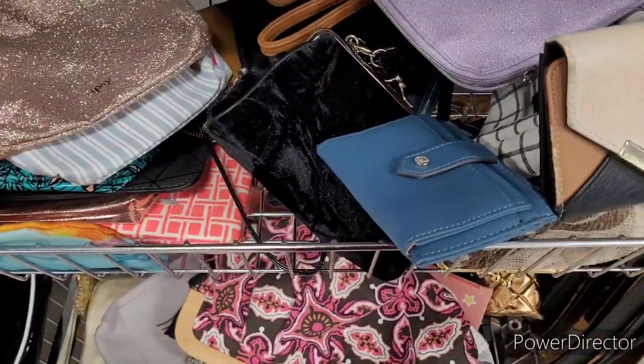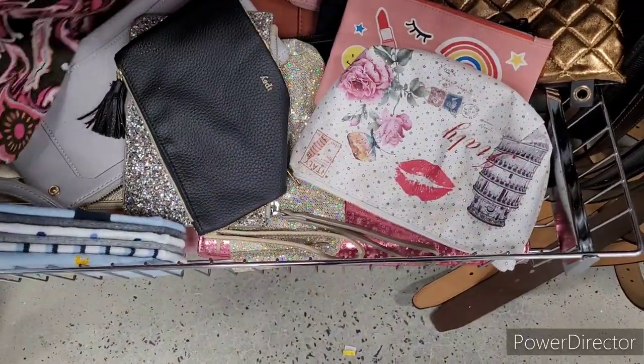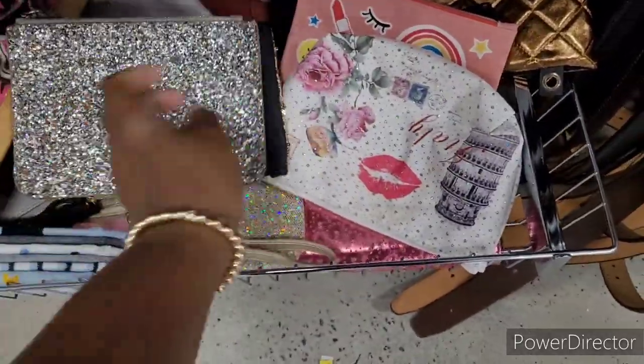All right, here's the little wallet area and bag area. I see some Ipsy bags — this is pretty. I like this good sparkling clutch.